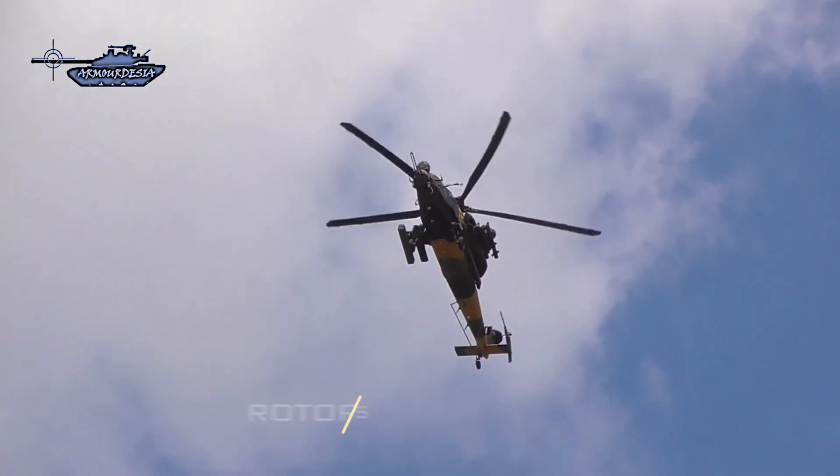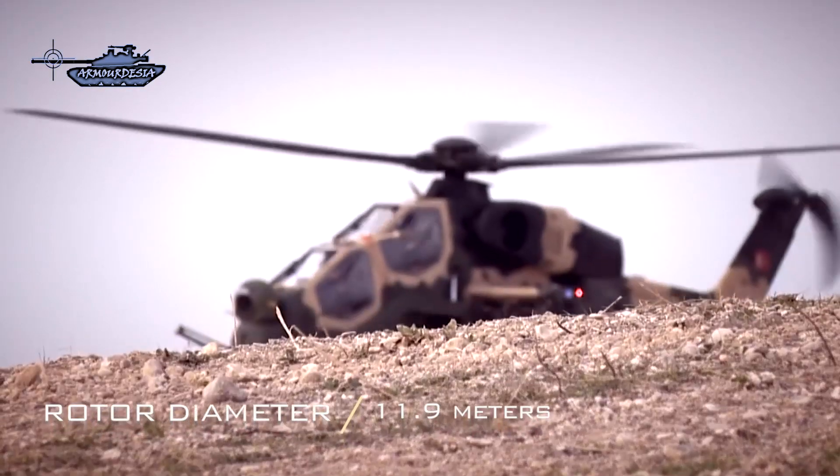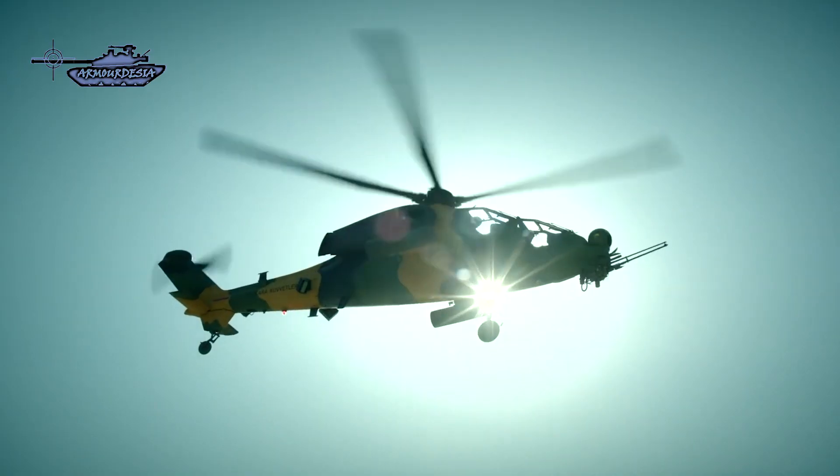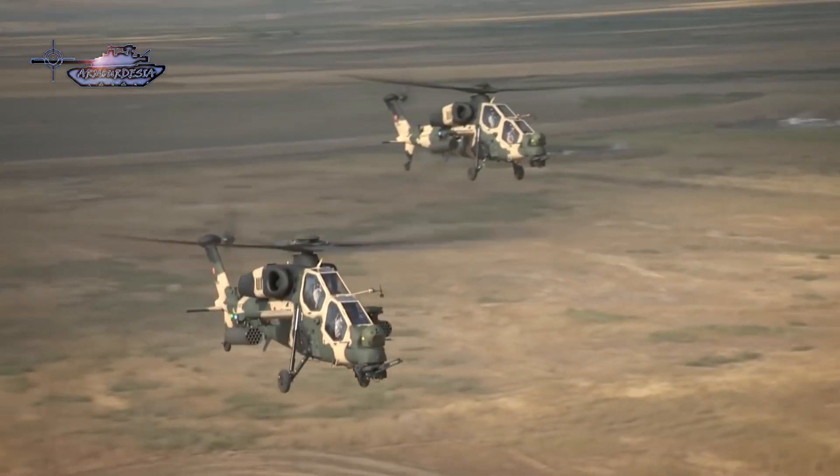The aircraft is fitted with a five-bladed 11.9-meter diameter main rotor, a two-bladed tail rotor, wheeled landing gear, laser designator, laser spot tracker, a color television camera, multiple target tracking, and an emergency locator transmitter.